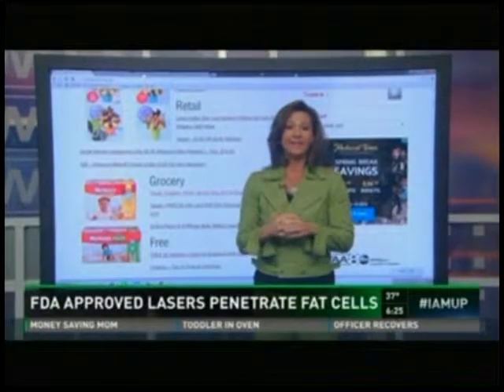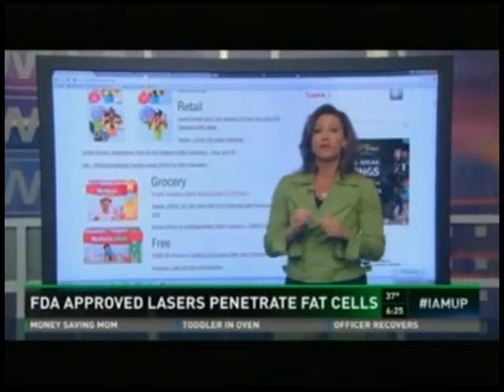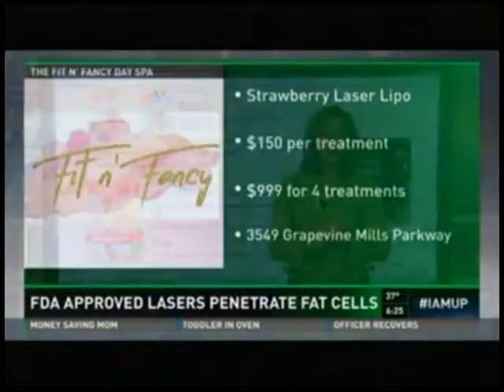Pretty cool, huh? And obviously we have a special for you. Leah is offering WFAA viewers $150 for the process — that's for a half-hour process. Typically it's $299, or $999 for four treatments.